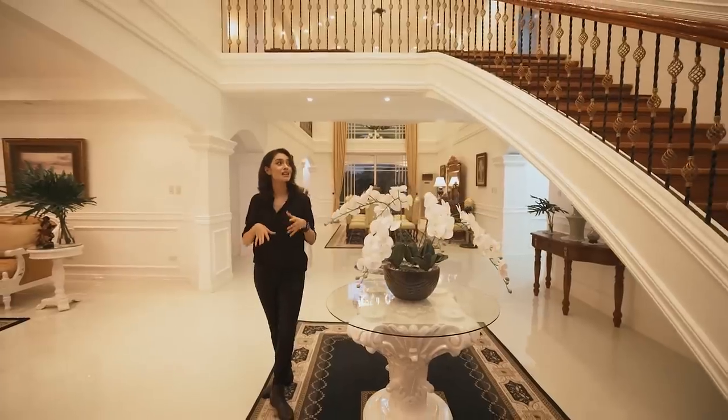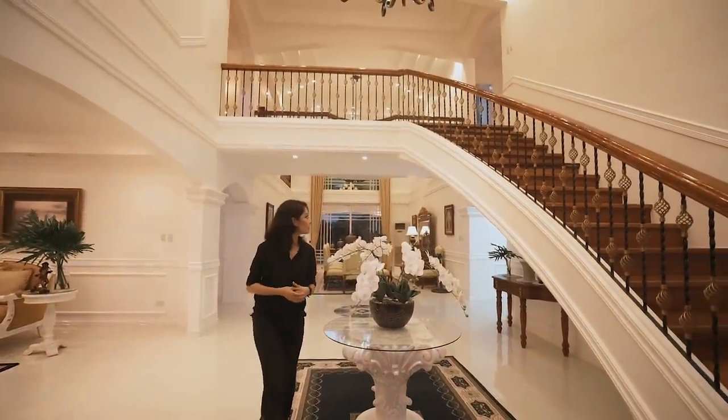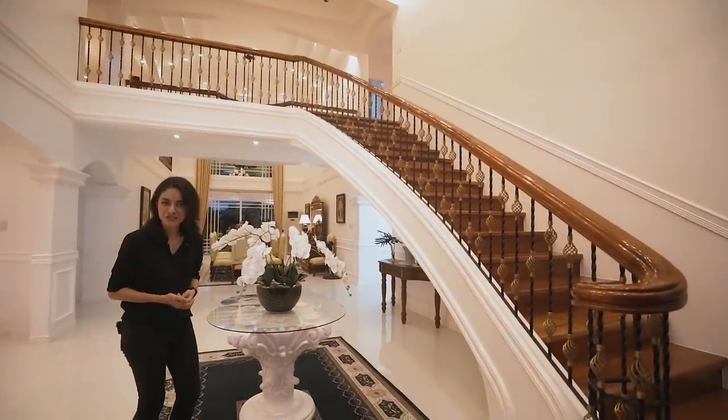From here you can see your main staircase, which kind of reminds me of Beauty and the Beast and princessy types of stories.